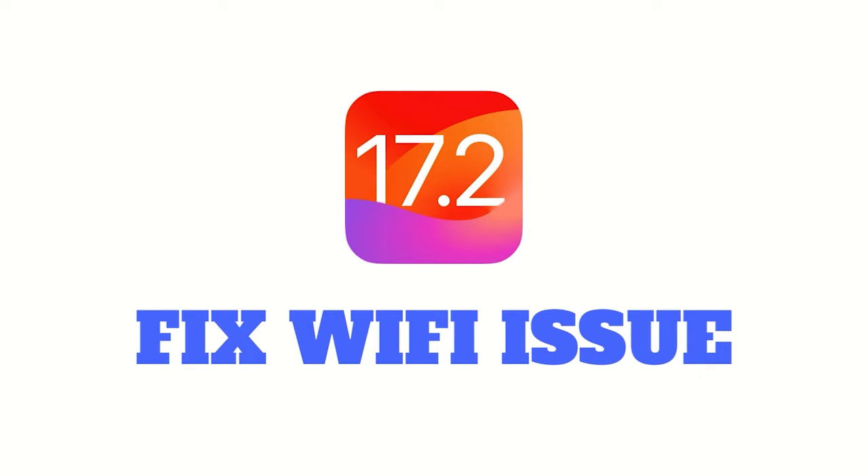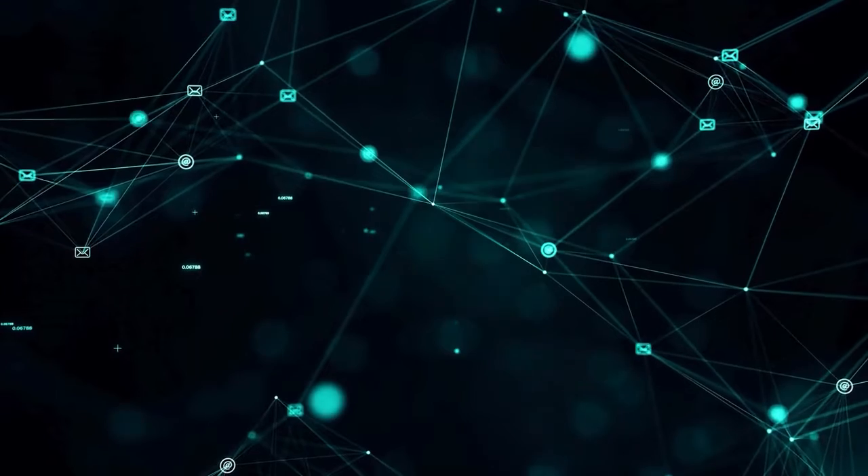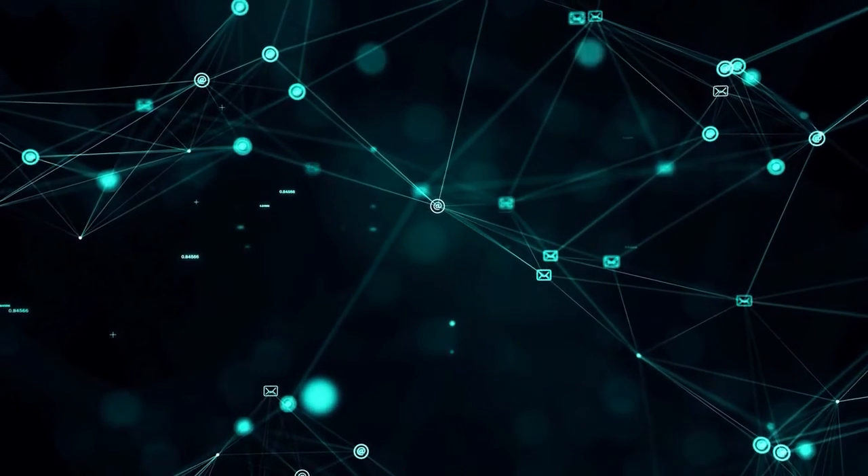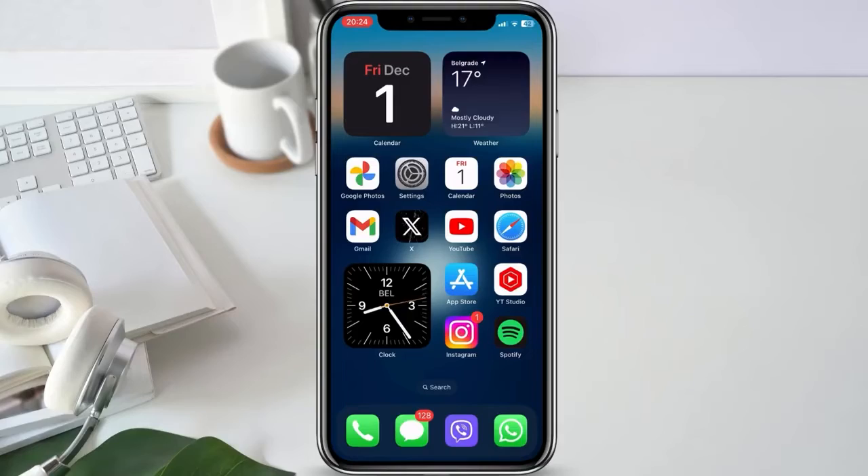Hey everyone and welcome back to our channel. Today, we're tackling a common challenge that iOS users are facing after updating to iOS 17.2: Wi-Fi connectivity problems. If your Wi-Fi has been acting up, stay tuned as we explore some straightforward solutions to get things back on track. Let's get started.